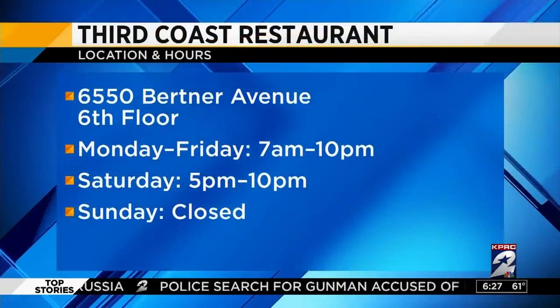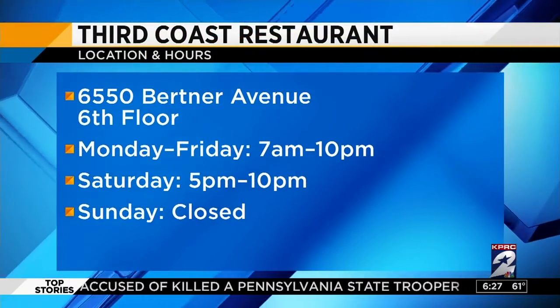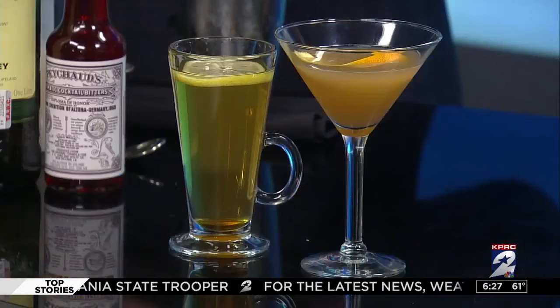Thank you so much. We're going to post all this info in a replay of this segment online at clicktohouston.com after the show. Give us your hours — we serve breakfast, lunch, and dinner, so we're open all day. Come see us in the heart of the medical center. Happy holidays!